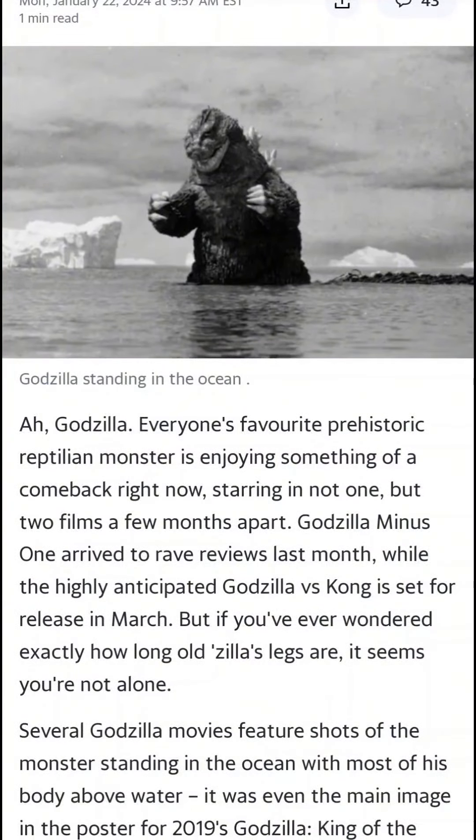Godzilla, everyone's favorite prehistoric reptilian monster, is enjoying something of a comeback right now, starring in not only one but two films a few months apart. Godzilla Minus One arrived to rave reviews last month, while the highly anticipated — I think it's actually called Godzilla X Kong — is set for release in March. But if you ever wondered exactly how long Godzilla's legs are, it seems you're not alone.